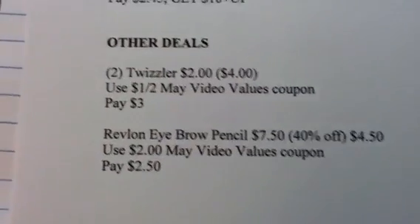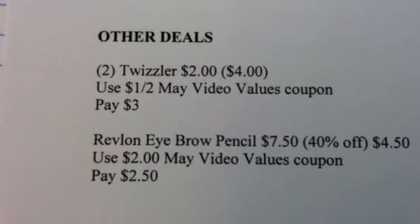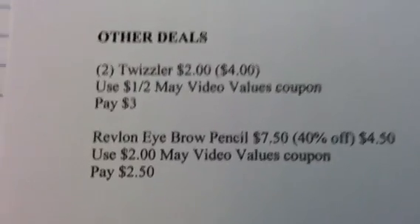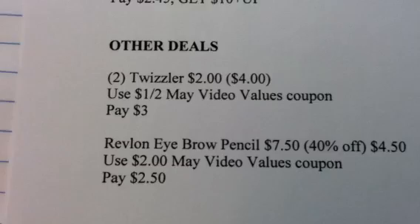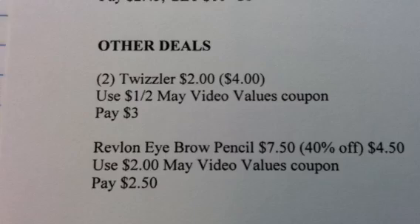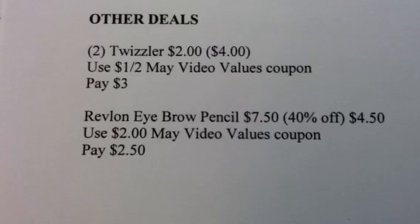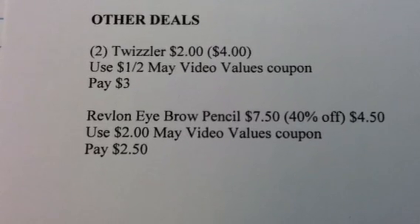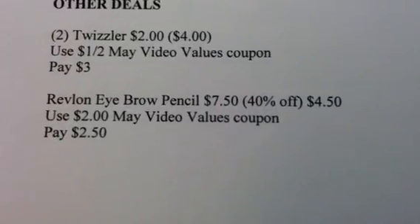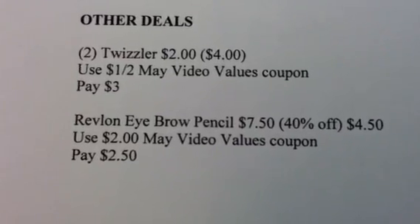I also listed a few items in my other deals. The Twizzlers are $4 — there's a $1 off two May video value coupon. There's also a $1 off three manufacturer coupon, but why add on an additional $2 just to save $1? So I didn't do it. Just two of them and you're going to pay $3. The Revlon deal is 40% off all Revlon products. The Revlon eyebrow pencil online price is showing at $7.50; 40% off makes it $4.50. Use the $2 May video value coupon and you will pay $2.50 for that item.